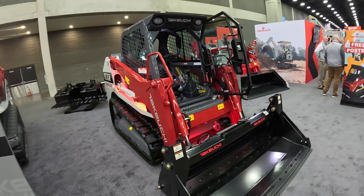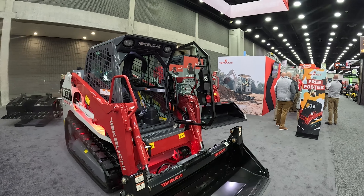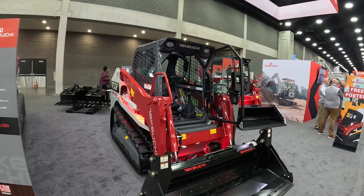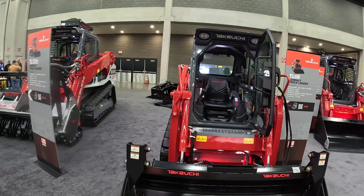The TL6 has the 4-in-1 bucket on it. You'll notice the door does not roll up on this machine — the biggest reason being they want it to fit in seven-foot-tall garage doors for more confined, smaller areas. But everything else on it is exactly the same as the 8s, 10s, and 12s.